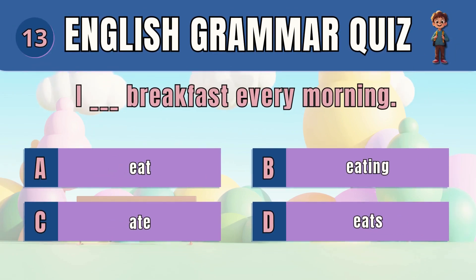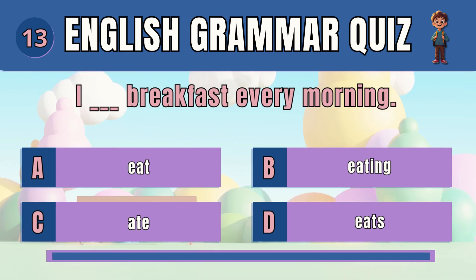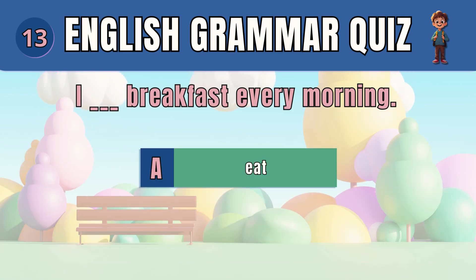Question 13. Select the correct verb form for a habitual action. The answer is eat. I eat breakfast every morning.